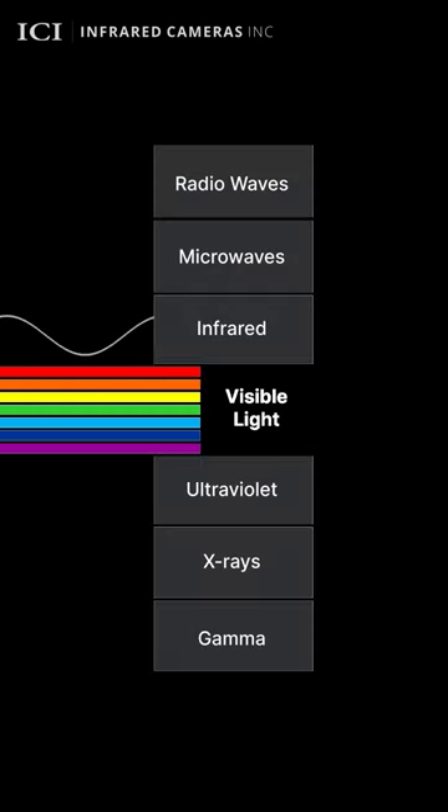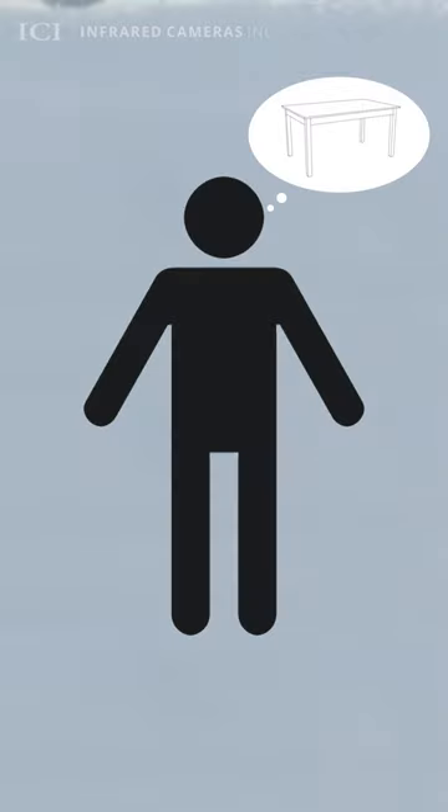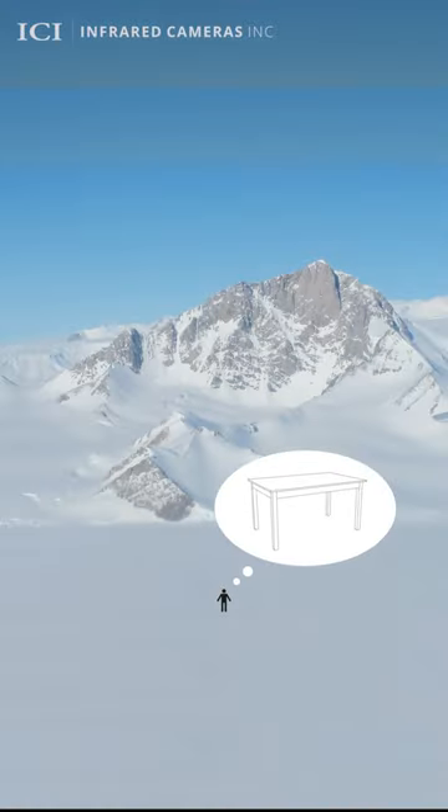What is infrared? Infrared is a form of electromagnetic radiation, much like visible light, except infrared is invisible to the human eye. Everything emits infrared radiation — you, your kitchen table, even the Antarctic emits infrared radiation.